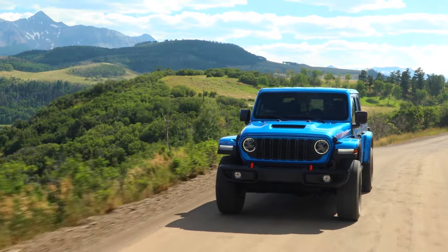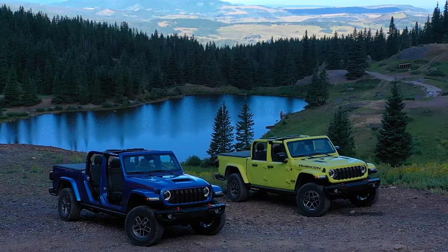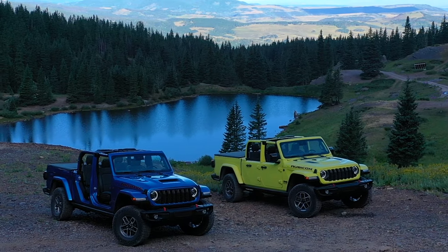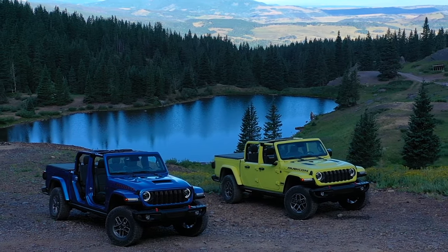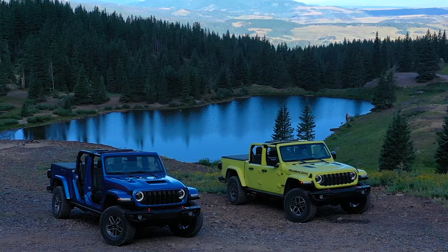The Gladiator also gets more options. A Jeep executive confirmed that the Gladiator will get a 4xe powertrain by 2025 as the brand continues to go electric.